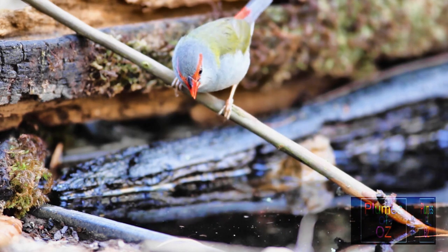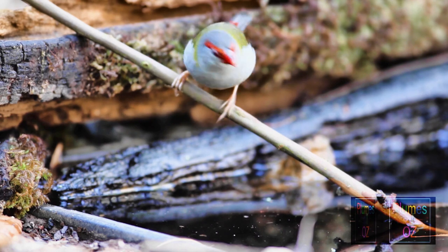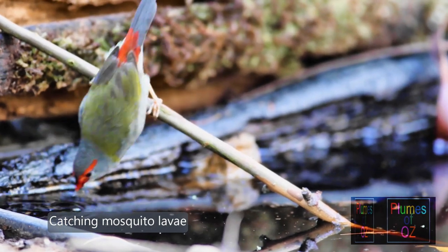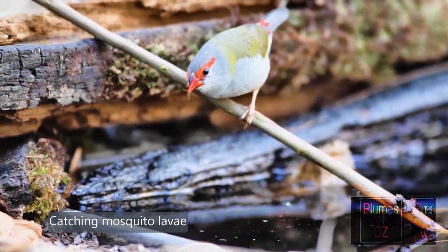I mentioned the carnivorous nature of the red-browed finch at water points, and here you can see these red-browed finches fishing for tadpoles and mosquito larvae from the surface of the water.